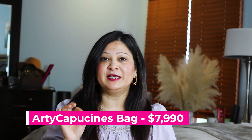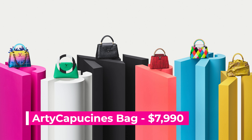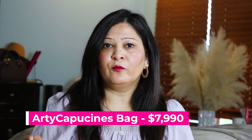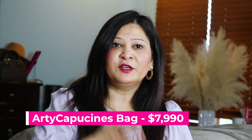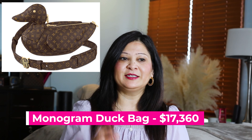I'm going to go from least expensive to most expensive, and even the least expensive is a crazy price. The first one is called the Artsy Capucine Bag. Capucine bags are one of Louis Vuitton's most iconic bags, but the Artsy Capucine was a collaboration with six international artists. All these bags are unique in their own way because of different artists, different visions, different perspectives. The bag value is $7,990, and materials include all kinds of leather — even lizard leather, which is one of the most expensive leathers.